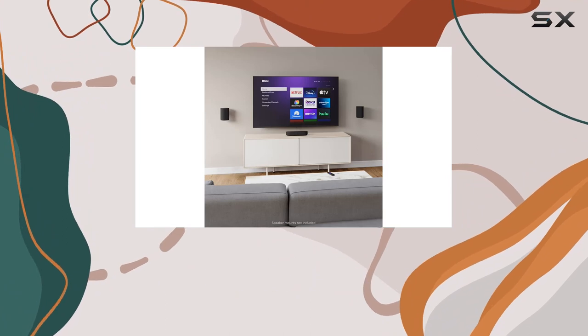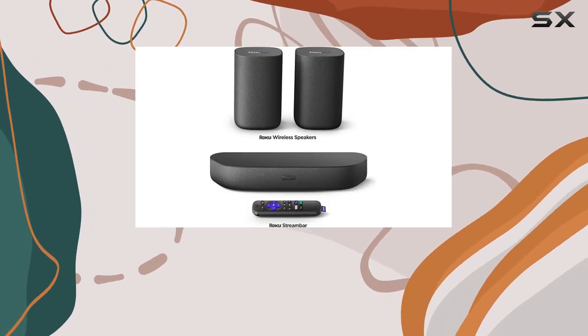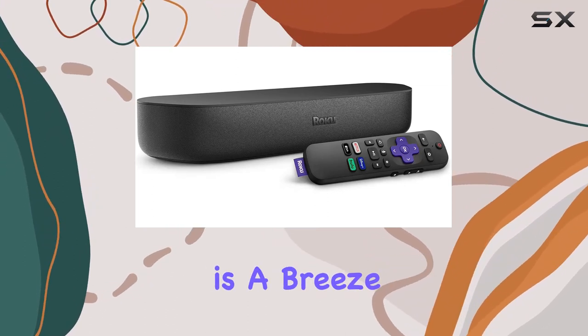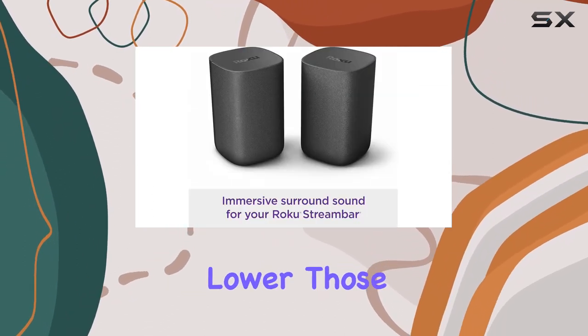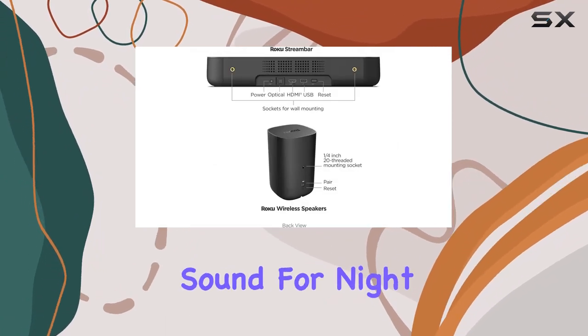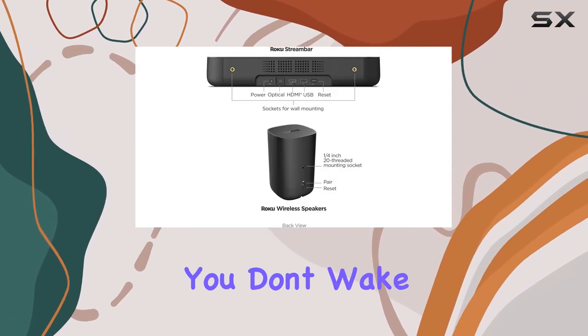The setup is a breeze — just plug it into your TV and connect to the internet. Everything you need is right in the box. Managing sound settings is a breeze too: automatically lower those loud commercials, boost the volume of voices, and optimize the sound for night listening, so you don't wake the entire house.